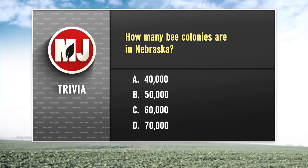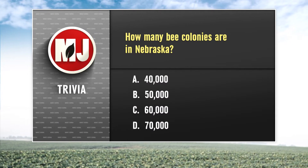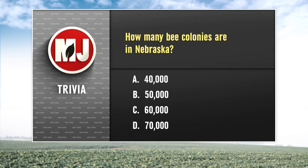It's time for this week's trivia question, and it's about bees. Here's the question: approximately how many bee colonies are in Nebraska? Is it 40,000, 50,000, 60,000, or 70,000? Make your selection and I'll have the answer after Al's forecast.